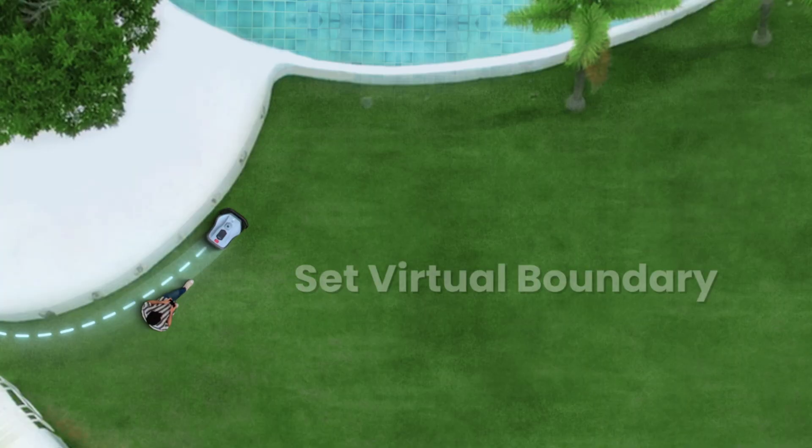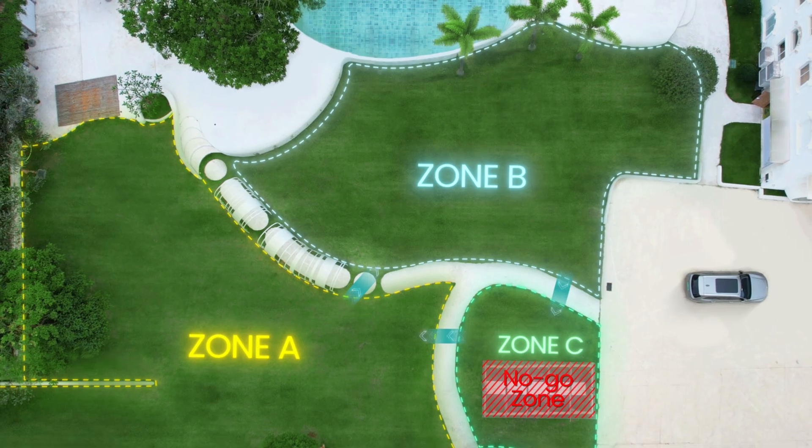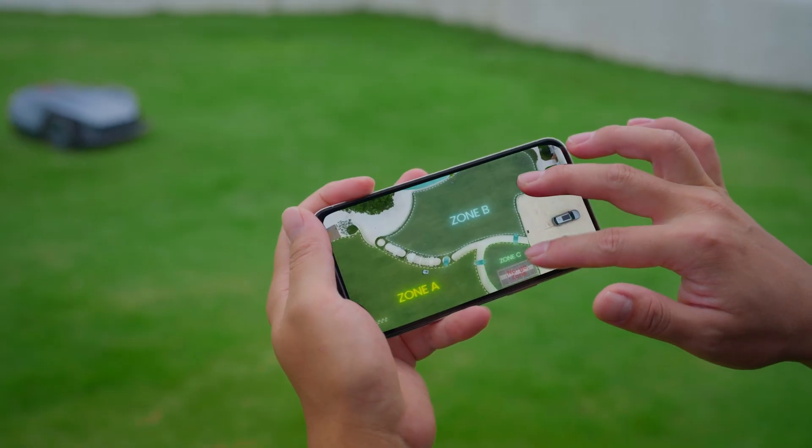Easily set up virtual boundaries, safe passages, and no-go zones for your lawn area using the HoKey app. Initiate lawn care with a single button on your HoKey app.